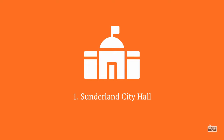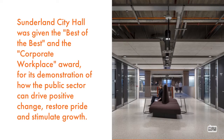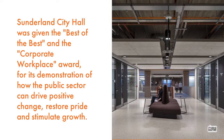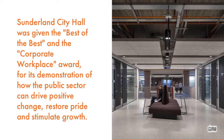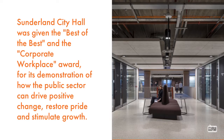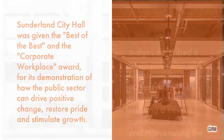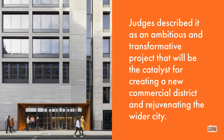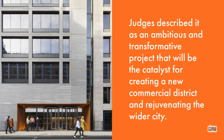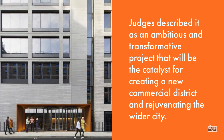1. Sunderland City Hall was given the Best of the Best in the Corporate Workplace Award for its demonstration of how the public sector can drive positive change, restore pride and stimulate growth. Judges described it as an ambitious and transformative project that will be the catalyst for creating a new commercial district and rejuvenating the wider city.